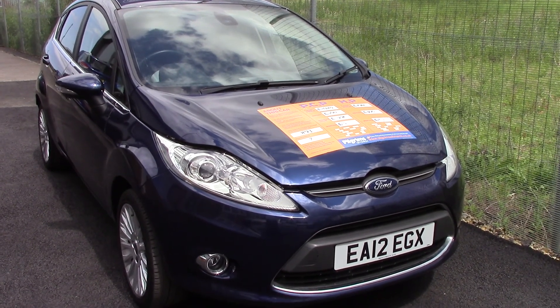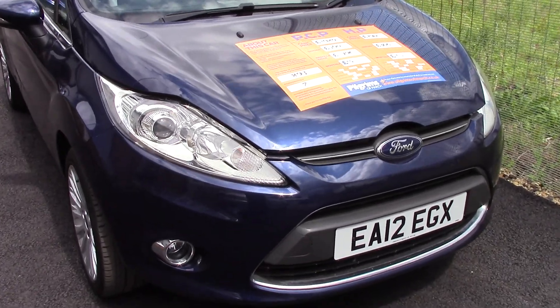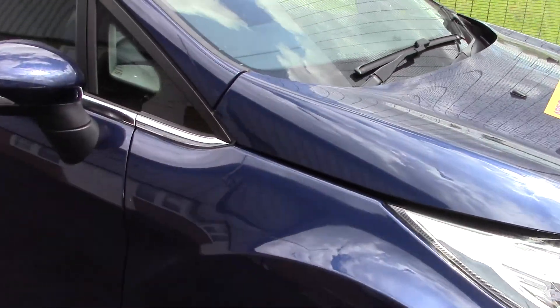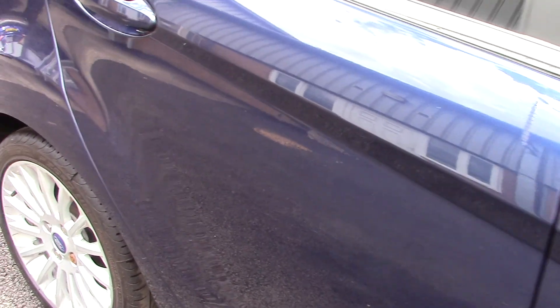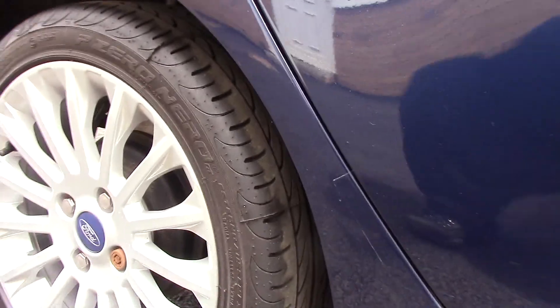Hello, today I'm going to show you around this vehicle. This is a 2012 12-registration Ford Fiesta 1.4 litre Titanium. It has had one previous owner and has around 37,000 miles.